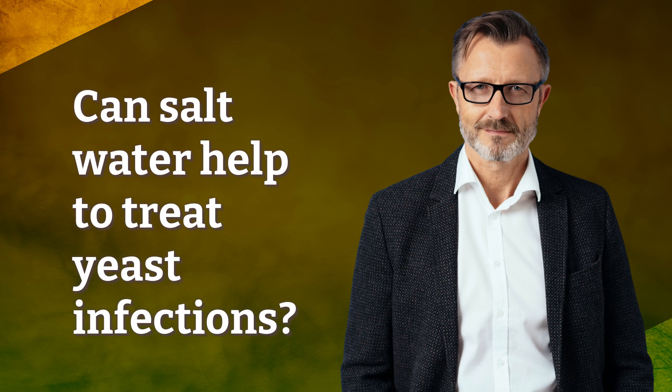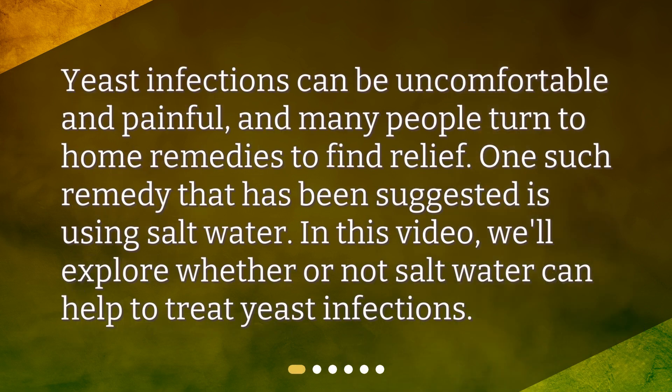Can salt water help to treat yeast infections? Yeast infections can be uncomfortable and painful, and many people turn to home remedies to find relief. One such remedy that has been suggested is using salt water. In this video, we'll explore whether or not salt water can help to treat yeast infections.